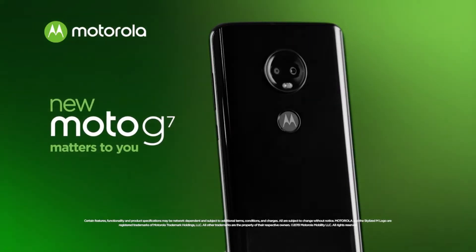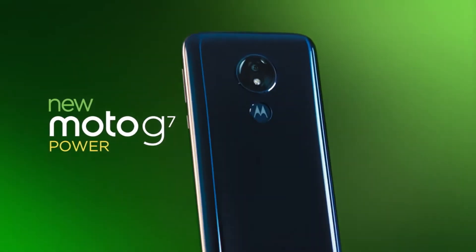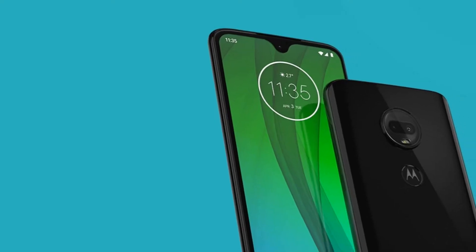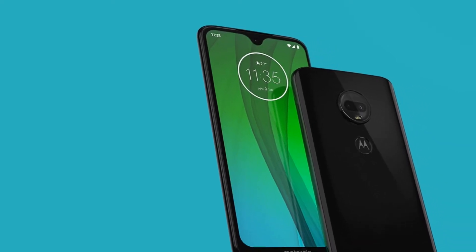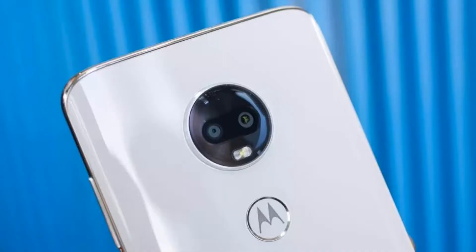The only thing this phone doesn't have is NFC. It does have a really nice FHD display. The 3000 mAh battery will get you through the day, and it has that Snapdragon 632 processor and USB Type-C. The hardware is solid, and this is definitely the one to go with.